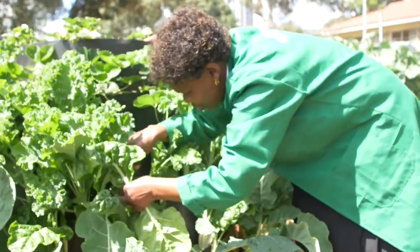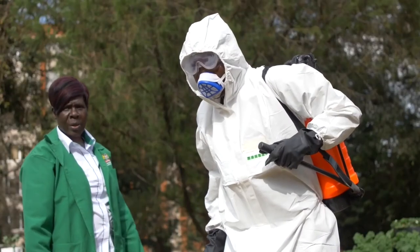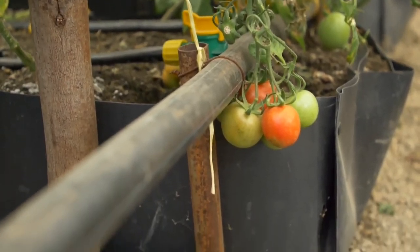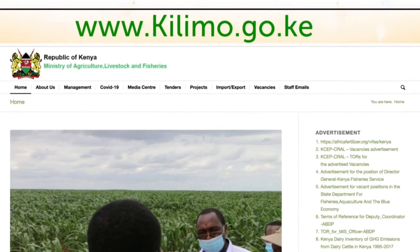We are inviting all Kenyans interested in setting up their own kitchen gardens or home-based gardens to come forward. The Ministry will provide technical support and input support for families that may not afford to purchase inputs themselves. From this tutorial, it is our hope that you will apply good agricultural practices and enjoy a constant supply of safe and nutritious vegetables, fruits and spices for you and your family. For more information, visit www.kilimo.go.ke. Thank you.